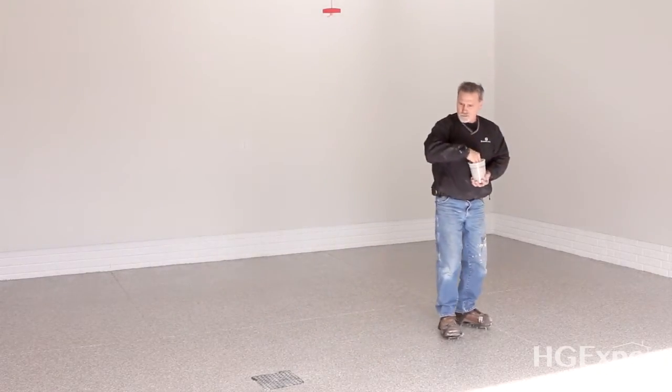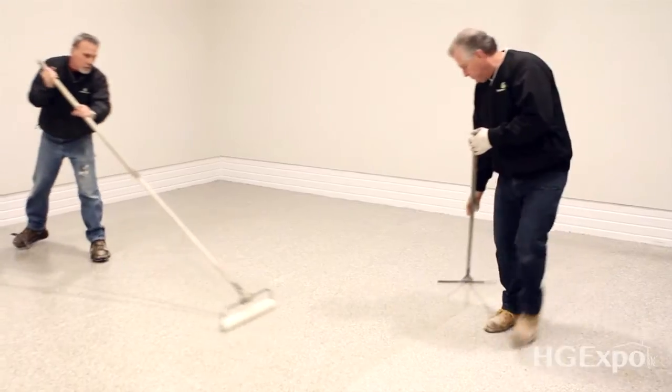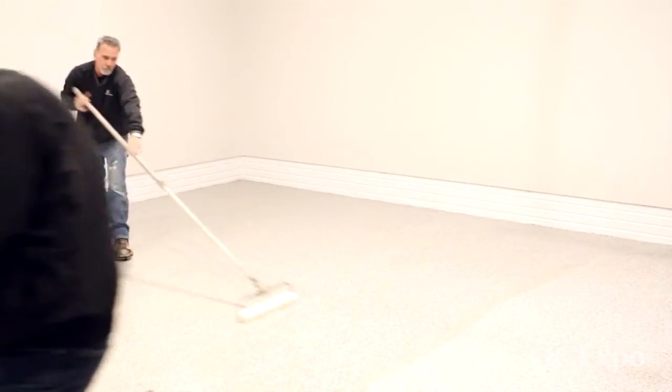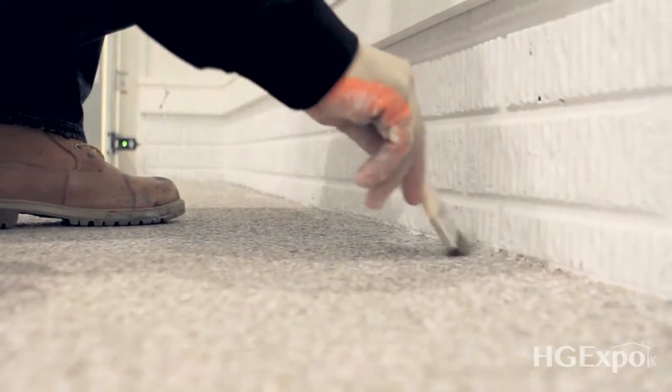Adding the aggregate to the floor is one of our standard procedures when we install a floor. If people want extra aggregate and they bring it to our attention, we will work with them on that. Generally, that's a no charge item. We just want to make sure that that floor is safe for them.